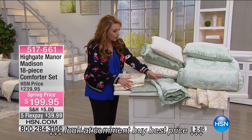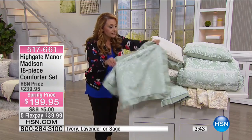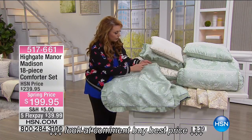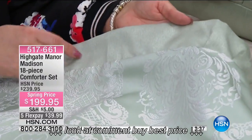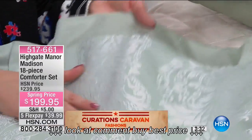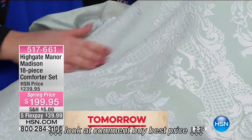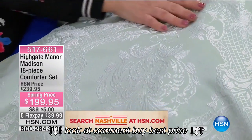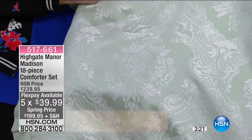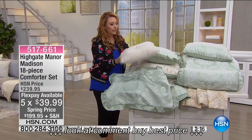Let me show you the shams. The flange on this looks like dupioni silk — you can see the silk lines in it. Isn't that gorgeous? And this is machine washable. This is the sage. It is an 18-piece kit, $40 off, $199.95, with five flex pay under $40 to get it home.